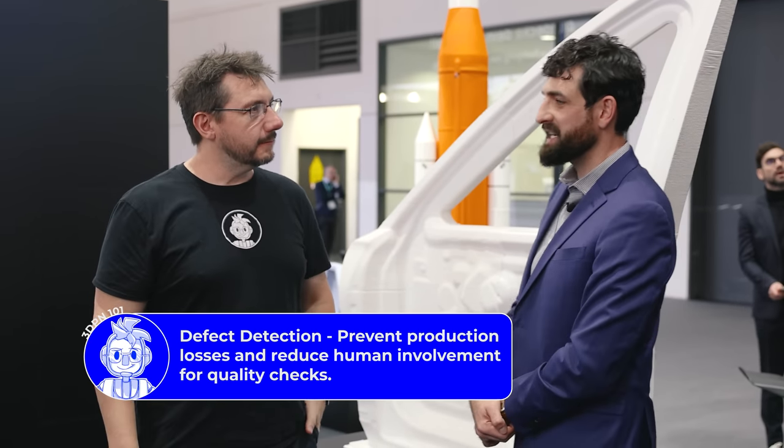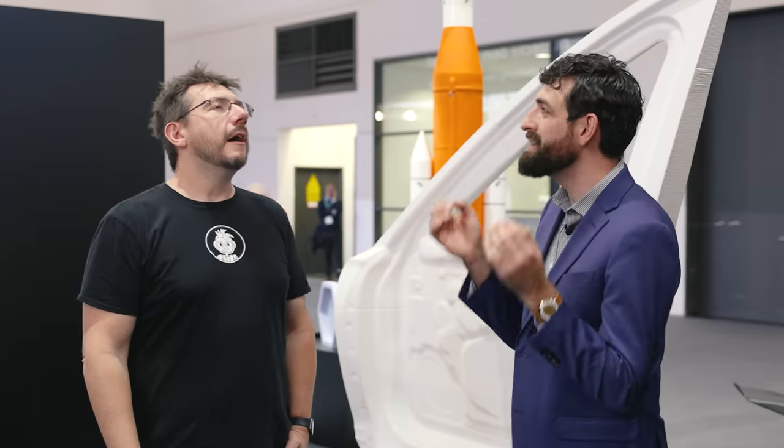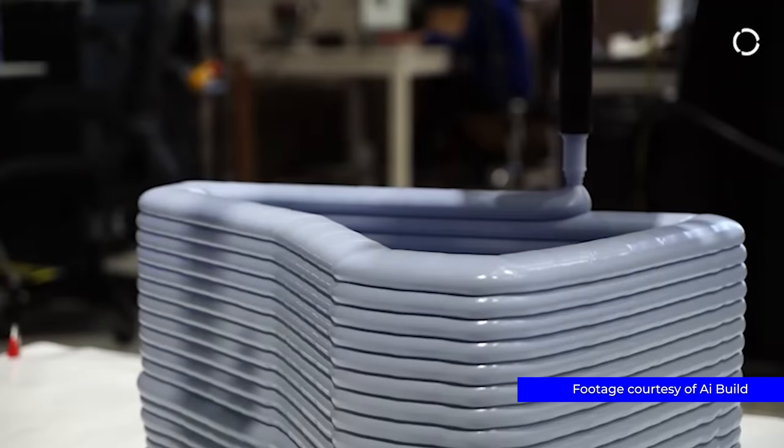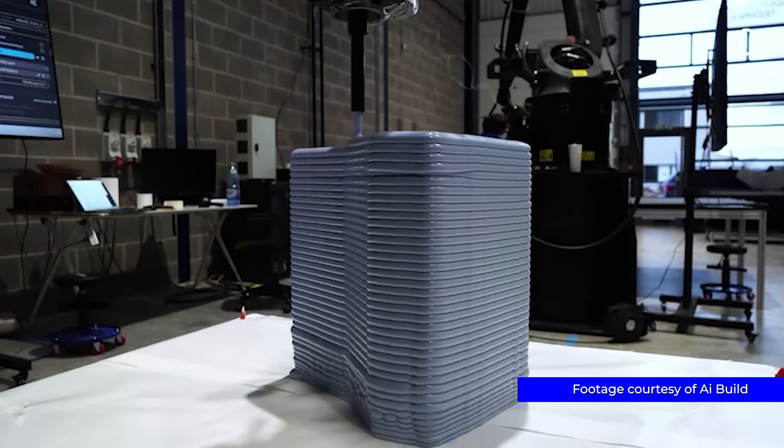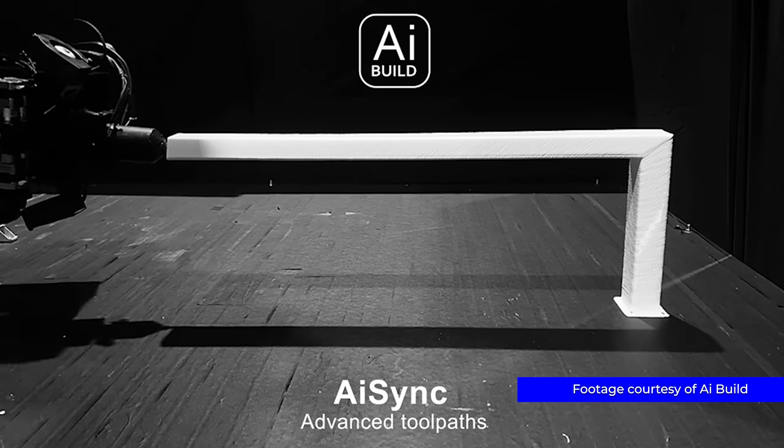Defect detection is more complicated than just building a computer vision model that looks for no extrusion — sometimes there's no extrusion on purpose during a travel move. Because we are connected to your robot, we know when it's a travel, so we know there's no problem. AI Build connects the circuits together: we're so integrated with the 3D printing system that we know exactly what should be happening. We don't just deliver a tool path and G-code and press play — we're watching and waiting, so we know if it's under-extruding on purpose or by accident.